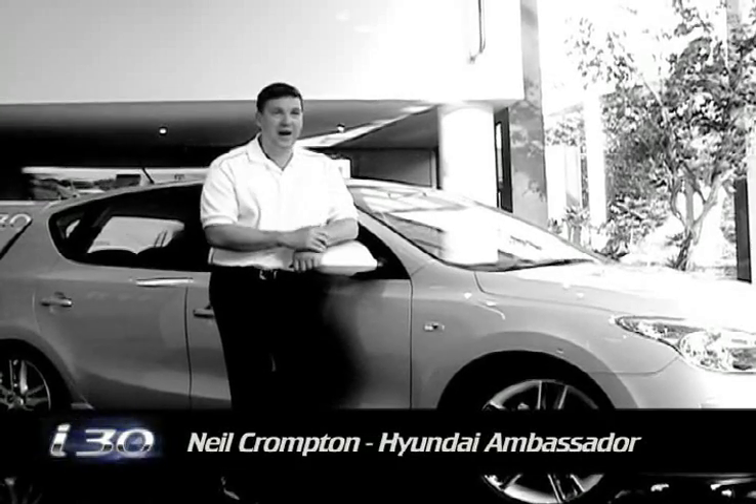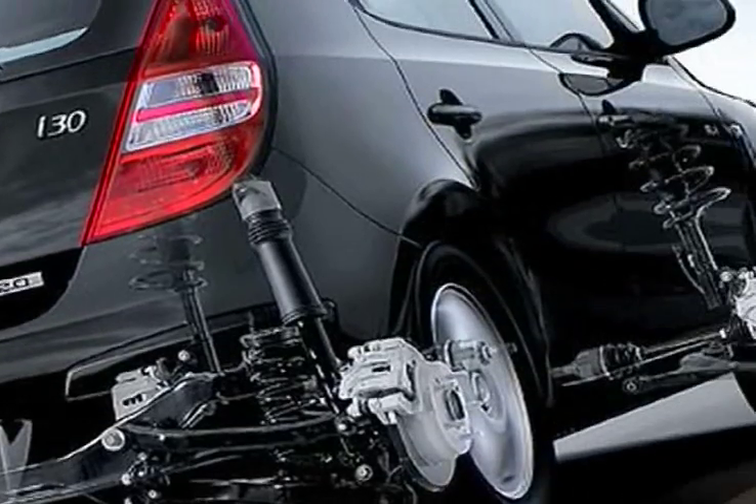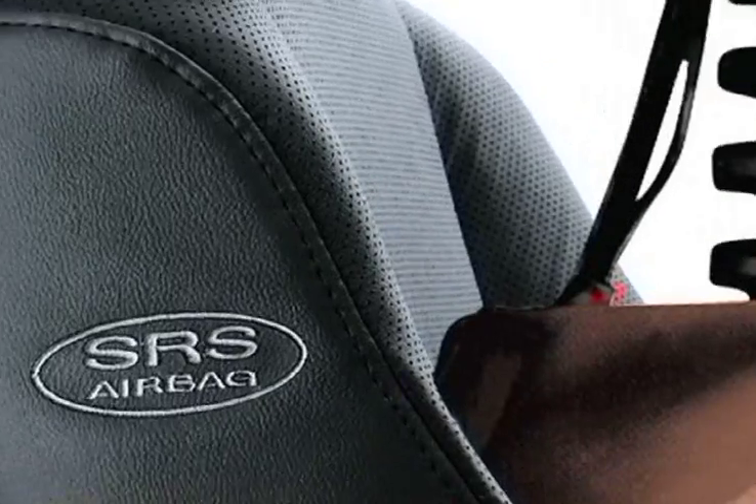Hi, I'm Neil Crompton and I'd like to introduce you to the all-new i30. The i30 has been developed with European styling, innovative technology and the latest in safety features.